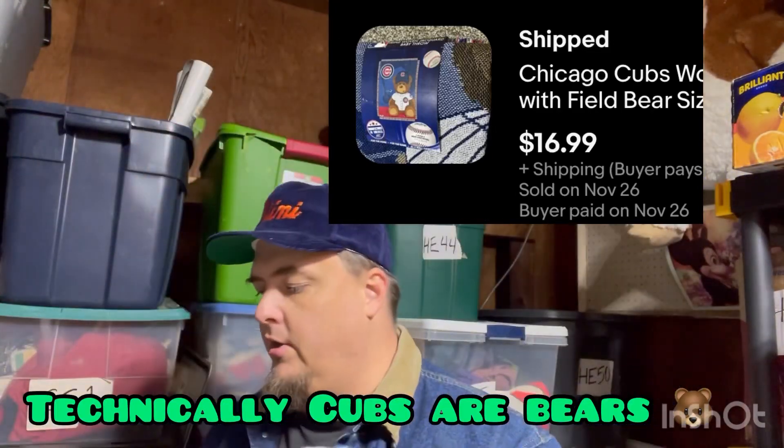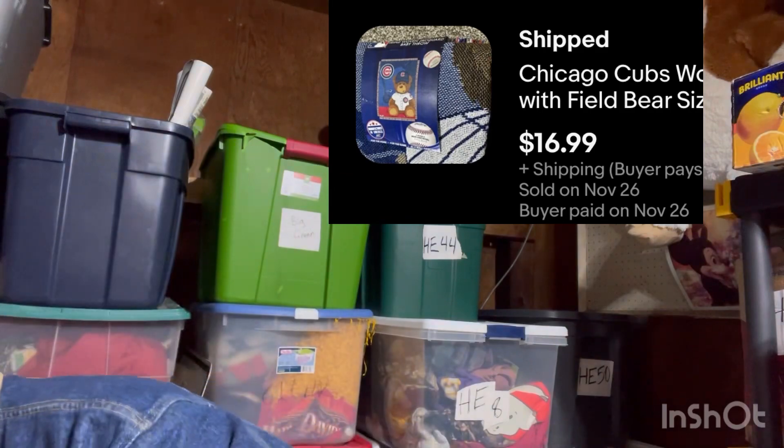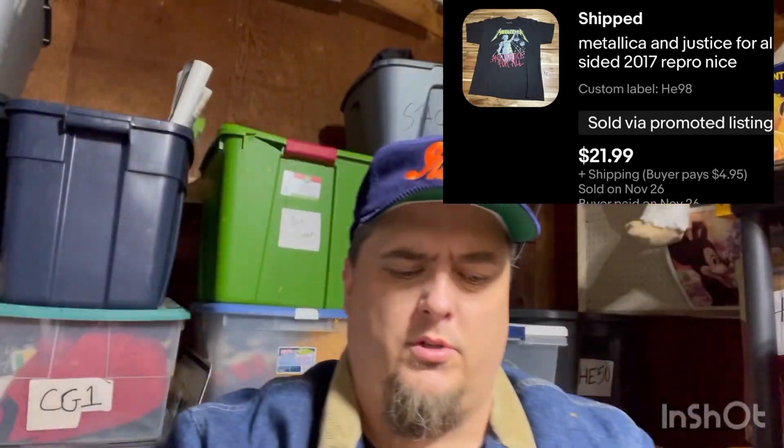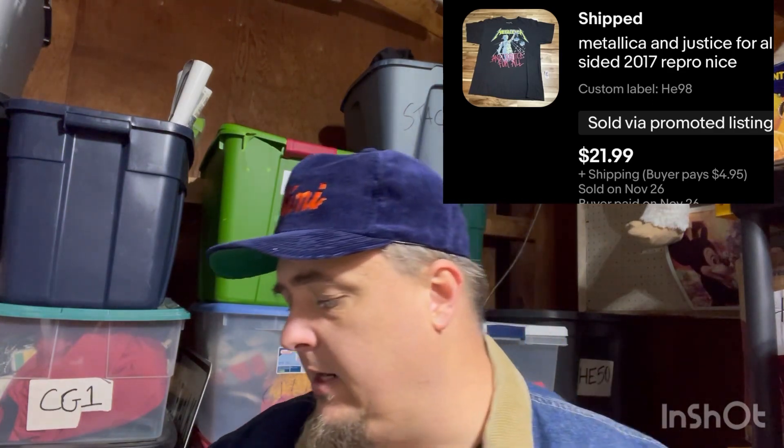Bears brand new throw — this came from Whatnot, I think I paid $8 for it and it sold for around $20. It's double-sided, a really cool shirt. Not old — if this was from '94 this would be a $200 shirt, but this is a 2017 reproduction.